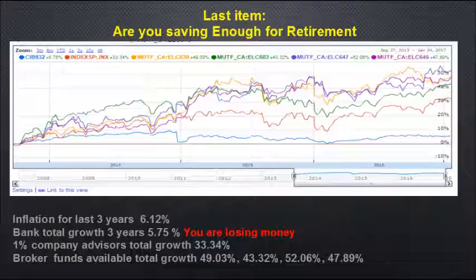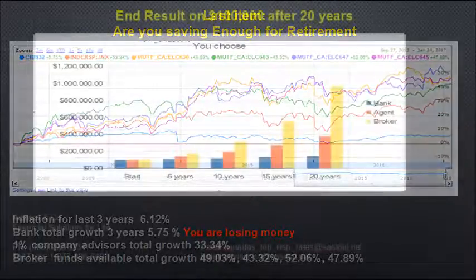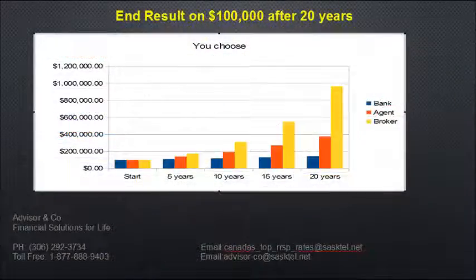The one-percent company advisor achieved a total growth of 33.34%. Broker funds available showed total growth of 49.03%, 43.32%, 52.06%, and 47.89% in the same three-year period. The difference in dollars is significant — that's what matters for your retirement.